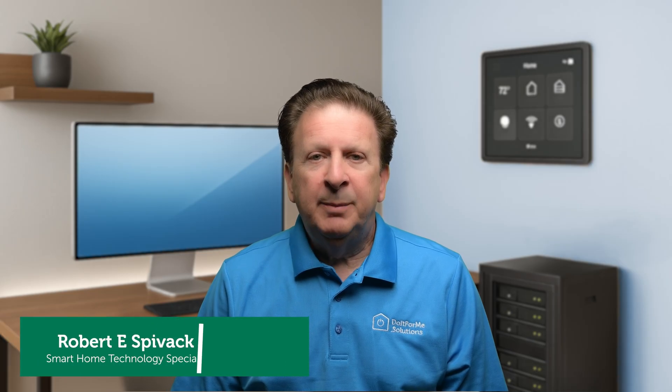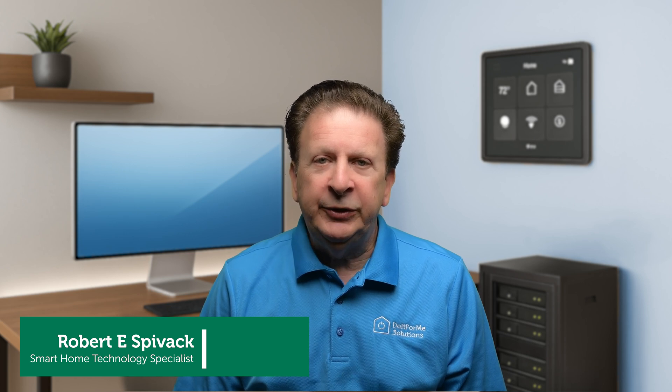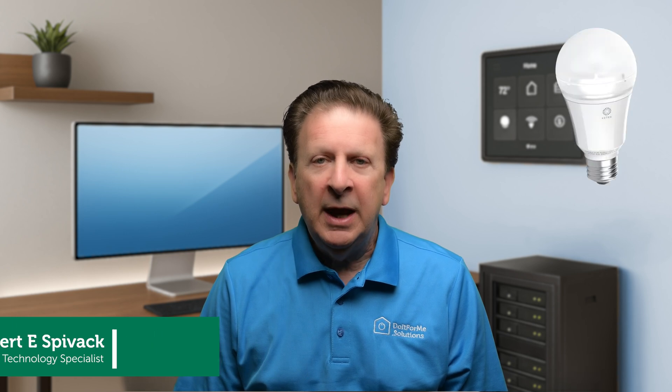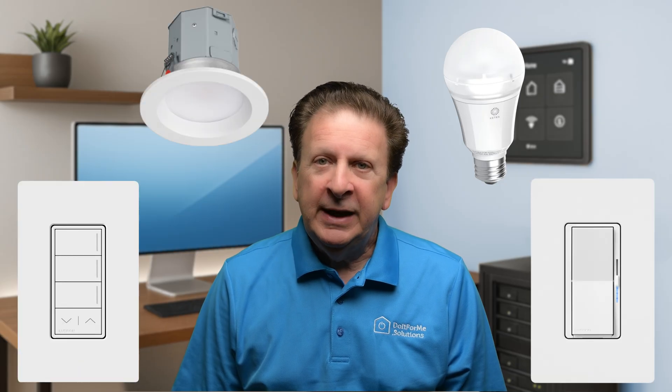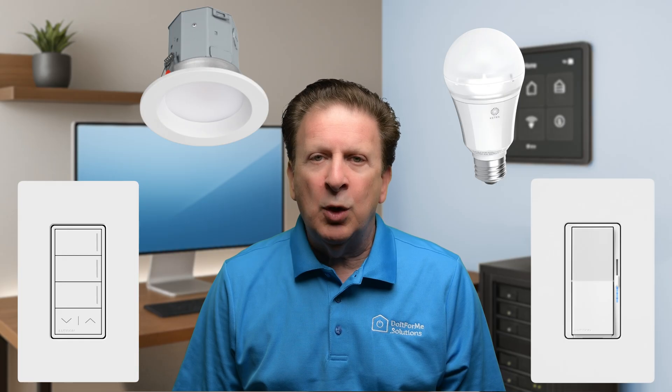Smart lighting can mean a lot of things. The best definition I've seen is that a smart lighting system uses network-connected light bulbs, switches, dimmers, or fixtures that can be controlled and automated beyond a traditional on-off wall switch. Smart lighting provides dimming, scheduling, voice control, and even full-home automation. And when it comes to smart lighting, Lutron is one of the most respected names in the industry.